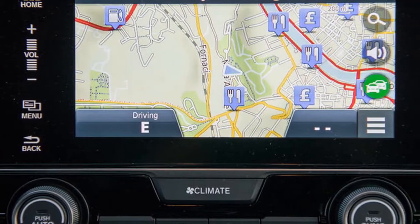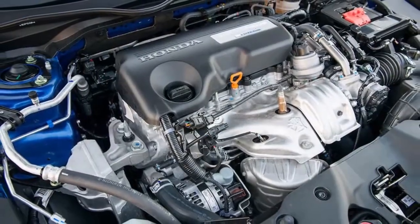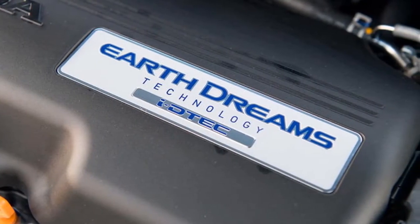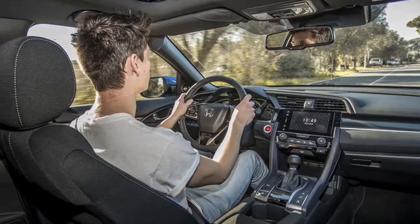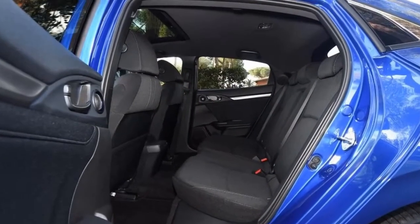The 1.6-litre iDTEC engine has also been overhauled. New forged steel pistons replace the aluminium items found in earlier incarnations of this power plant, and help reduce friction and cooling loss inside the block. A new turbocharger offers reduced lag as well as enhanced low-to-mid-range pull.